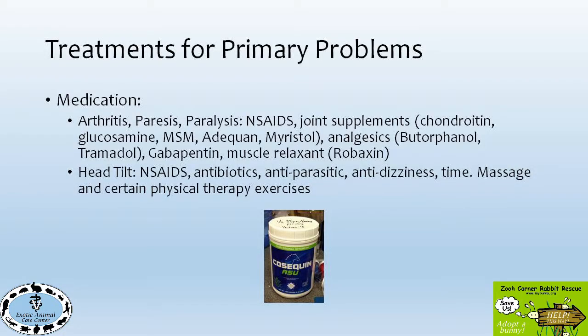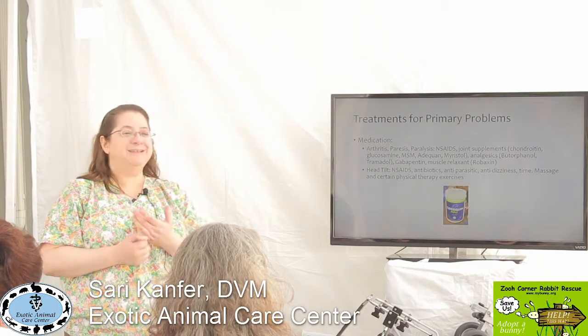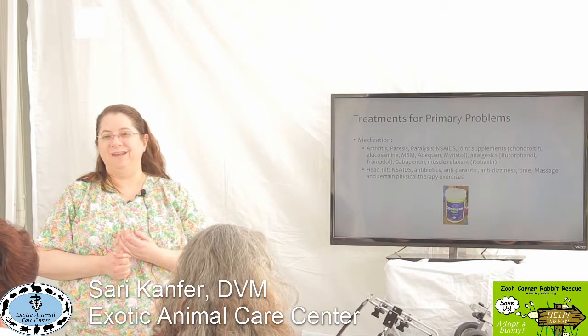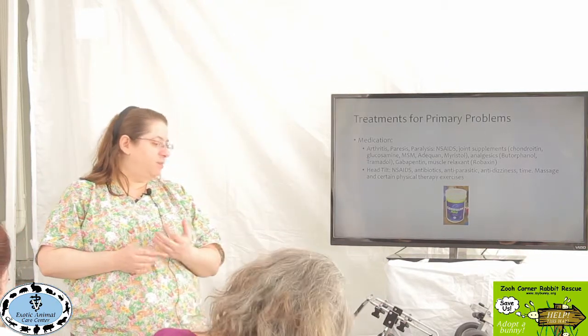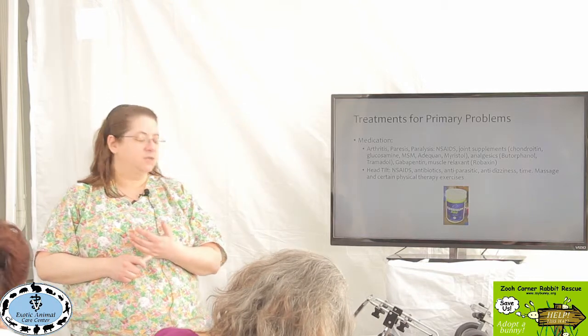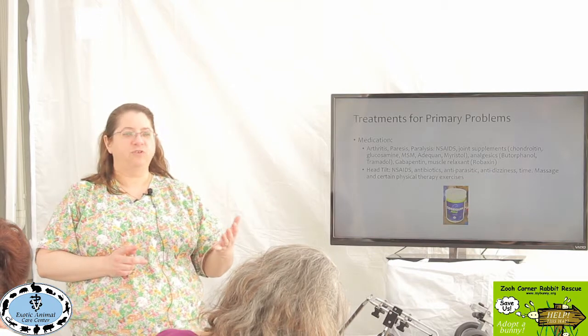There are medications for these primary problems. Some of the medications that can be used for arthritis and weakness include NSAIDs, which means nonsteroidal anti-inflammatories. It's kind of like the bunny version of Advil. There's Meloxicam, which is one of those, and Rimadyl. Some people might have used carprofen.